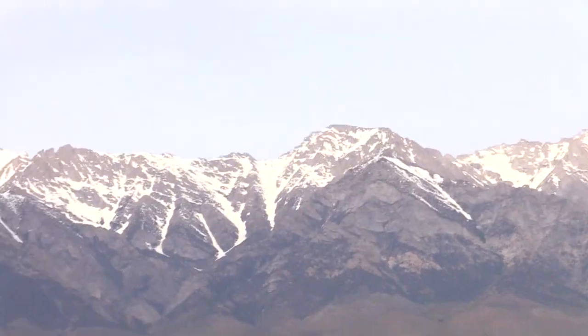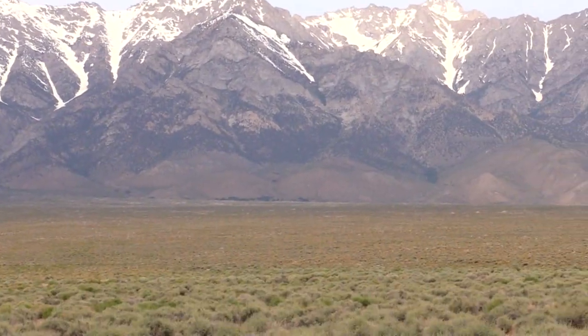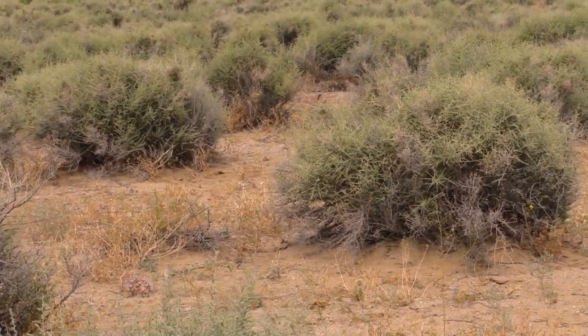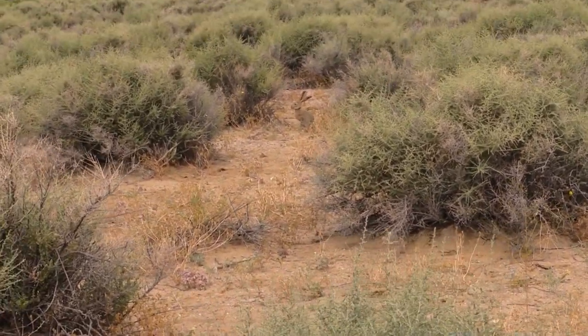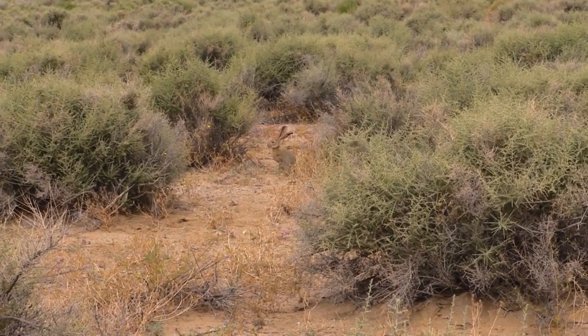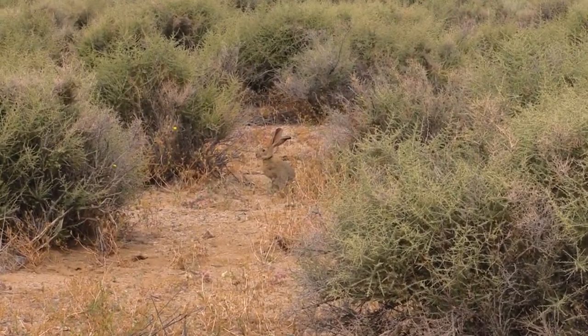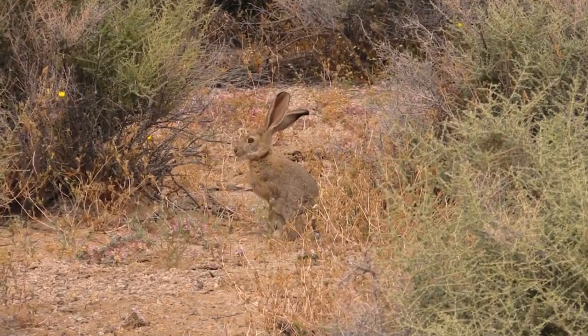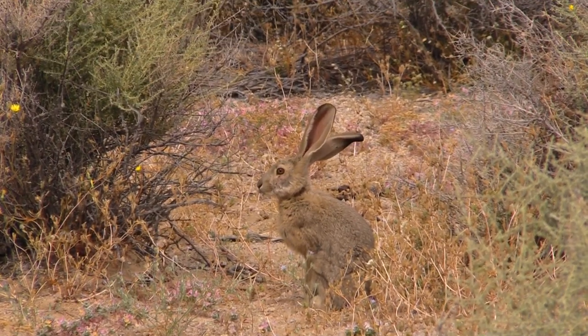Here's a jackrabbit we ran into that's real close. Manish decided it was too close, which was a good call — an ethical call. So we passed on it and just got some video. He was a young jackrabbit. This guy's a little too close for a shot.